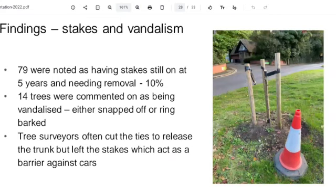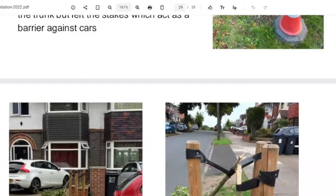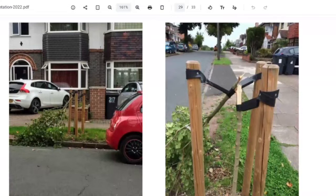Stakes and vandalism — quite a few of the trees still had stakes with rubber ties on after over five years. We found 10% of them had rubber ties eating into the tree, so the tree can't grow anymore because the tie is too tight. We were cutting them off so the tree could continue to grow. We had 14 trees commented on as being vandalized — either snapped off or ring-barked. The ties form a really good pivot point for vandalism.